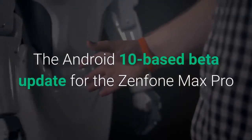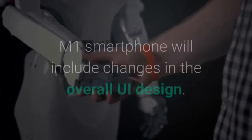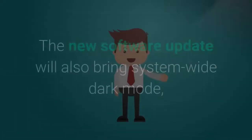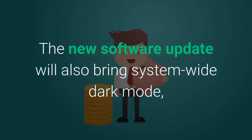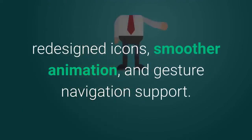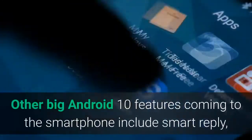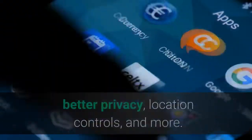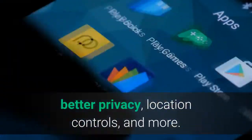The Android 10-based beta update for the Zenfone Max Pro M1 smartphone will include changes in the overall UI design. The new software update will also bring system-wide dark mode, redesigned icons, smoother animation, and gesture navigation support. Other big Android 10 features coming to the smartphone include smart reply, better privacy, location controls, and more.